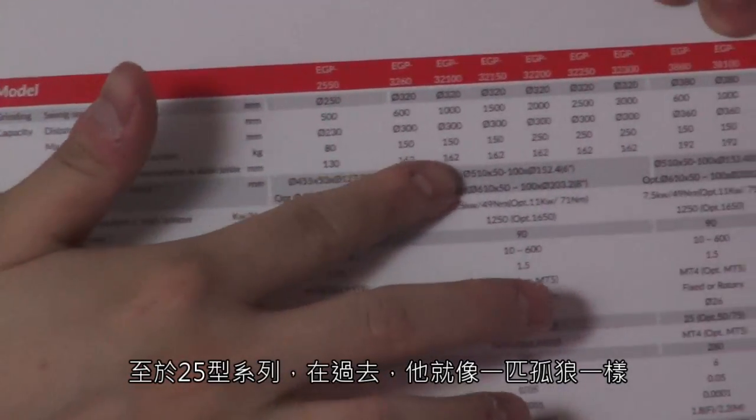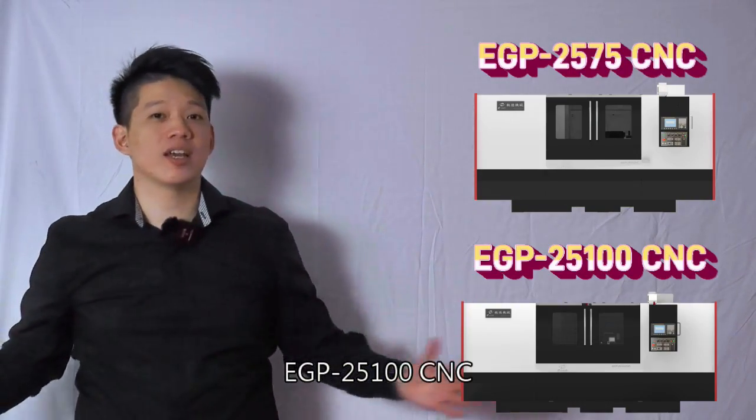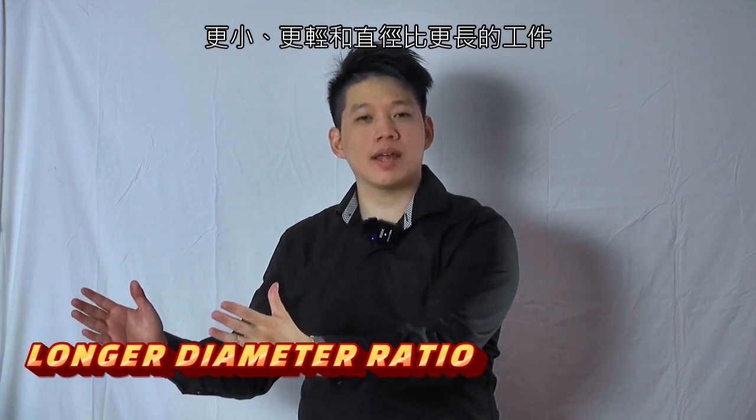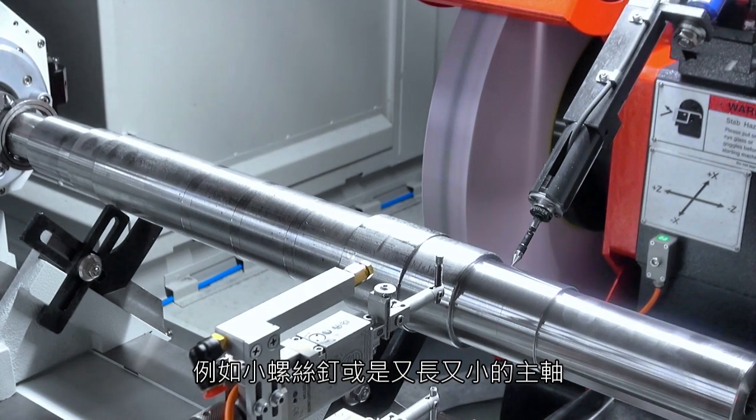Isn't this interesting? As for the EGP-25 series, in the past it was like a long road, because it was the only model in the entire family when you opened the catalog. But today there are going to be some new changes. Let's welcome our new family member, the EGP-2575-2500CNC! Everything will be the same as usual, but only the length or distance between centers is extended. Our target is for smaller, lighter, and longer diameter-to-length ratio workpieces, such as ball screws and longer but smaller spindles or shafts.